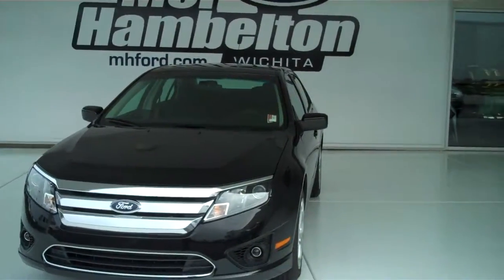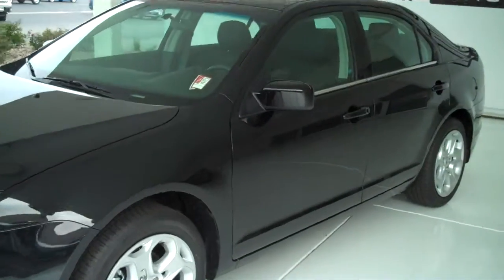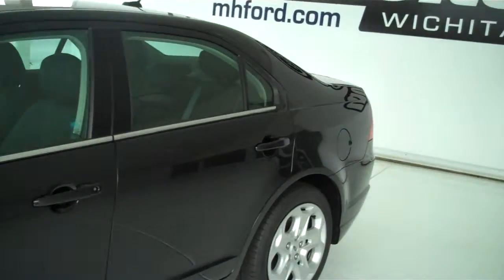Here we have a 2011 Ford Fusion. This one is brand new and black in color. Everything on this one is in brand new condition.